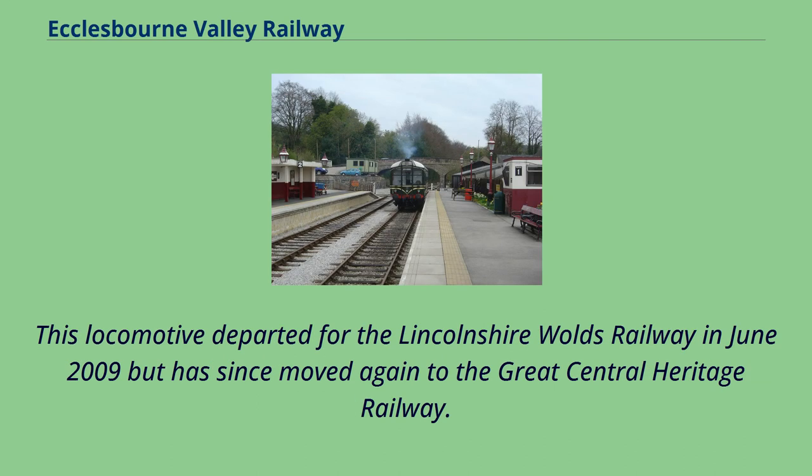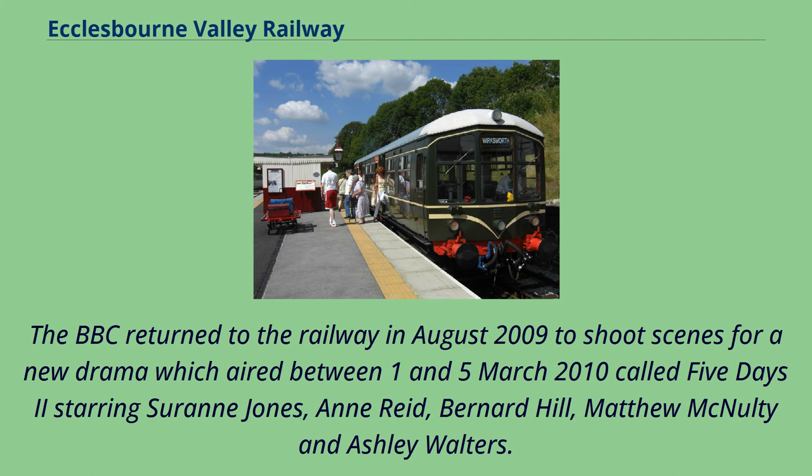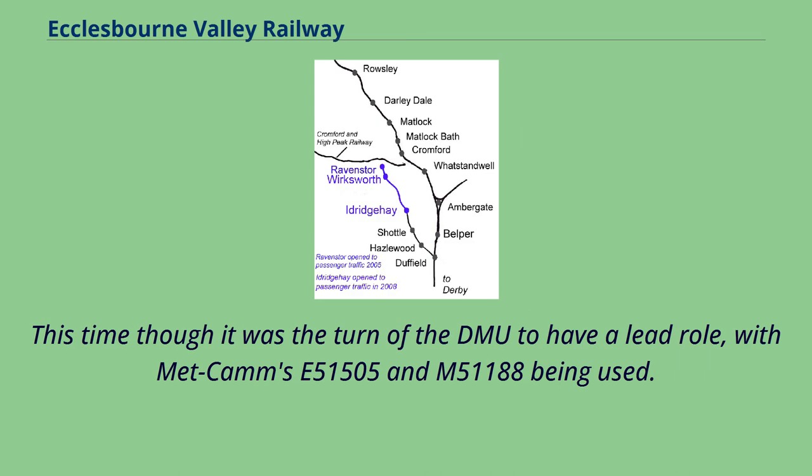This locomotive departed for the Lincolnshire Wolds Railway in June 2009 but has since moved again to the Great Central Heritage Railway. The BBC returned to the railway in August 2009 to shoot scenes for a new drama which aired between 1 and March 5, 2010 called Five Days 2, starring Saran Jones, Anne Reid, Bernard Hill, Matthew McNulty and Ashley Walters. The station at Wirksworth was turned into the fictional station of Castlebury in Yorkshire. This time it was the turn of the DMU to have a lead role, with Met Cam's E51505 and M51188 being used.